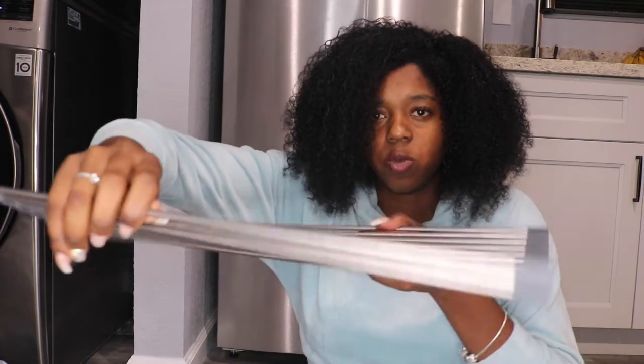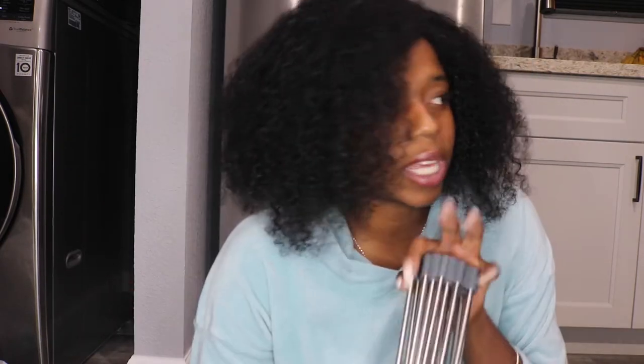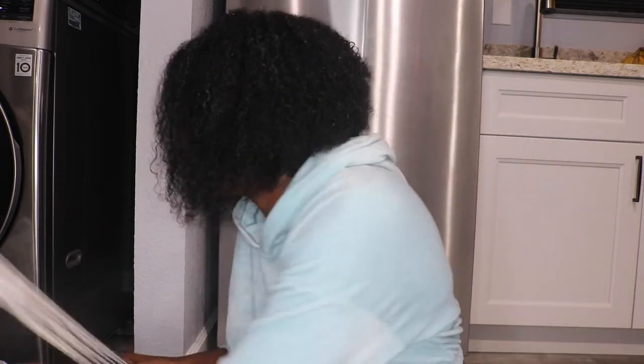You put this across your sink — from the sink to the counter — and you lay your dishes on top. It dries right into the sink, the water just falls right in. Then you fold it back up and store it away. I wanted something like this because I don't like a lot of stuff out on my countertops — I like it very minimal.